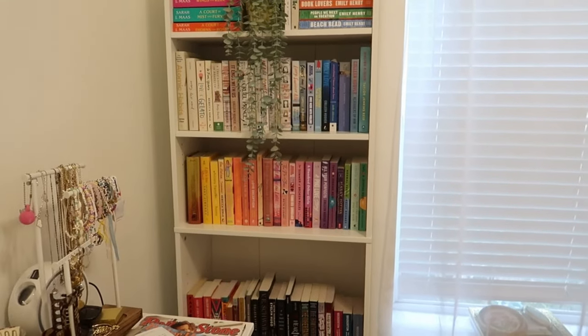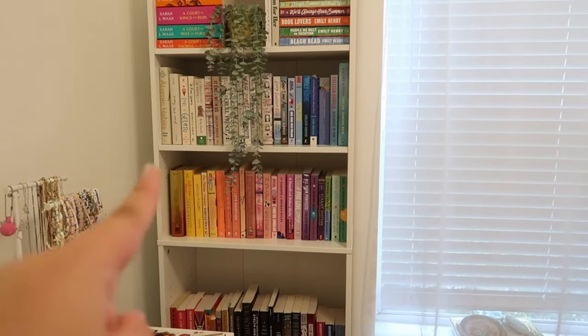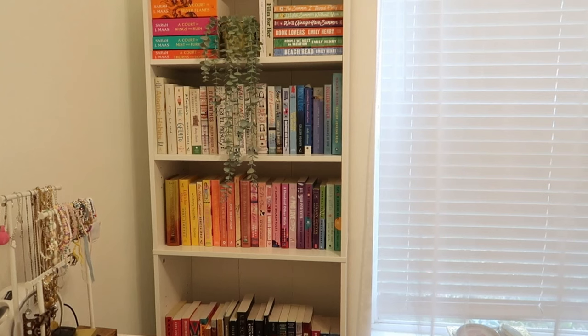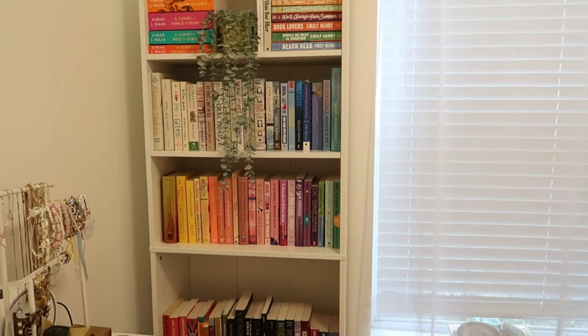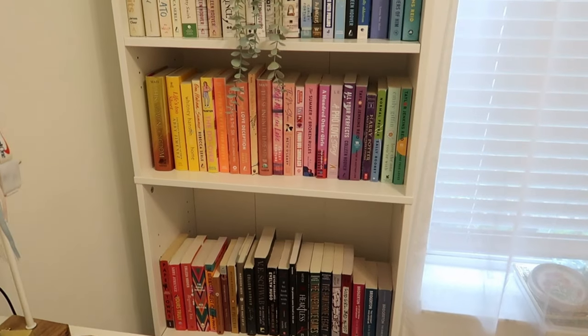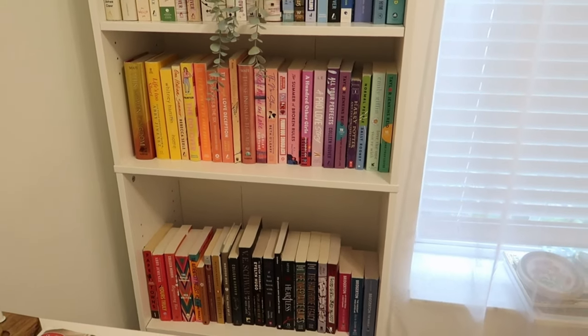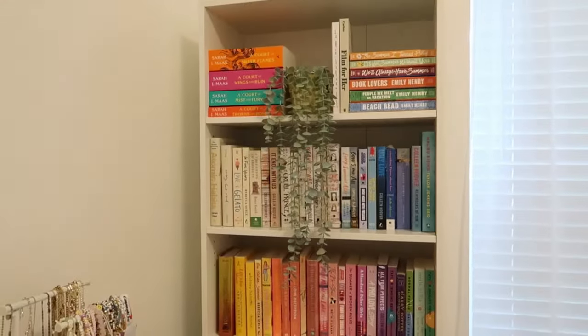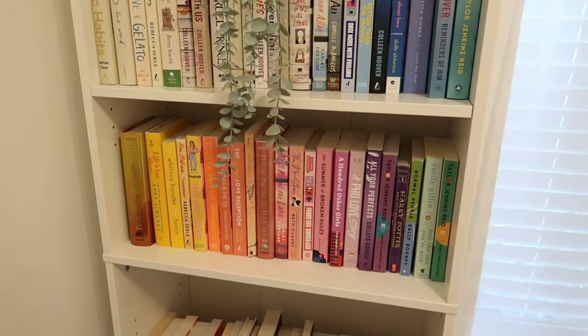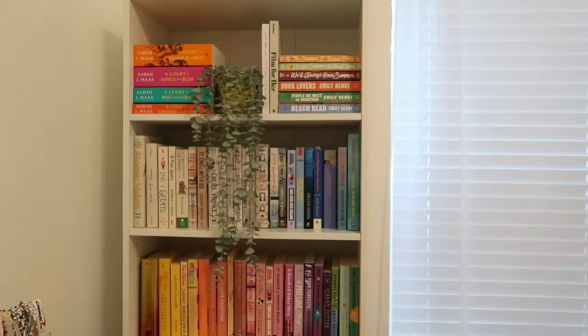Everything but the bottom row is pretty great. I have the most white books on one row, and it goes from white to blue, then to green, purple, pink, yellow, orange. The bottom row is the last of the colors — red, then brown, then black, and then all of my series. I don't know what to do about the series. The only series that isn't together is This Woven Kingdom because both books are right there and I didn't have room on the bottom. That's what it's looking like so far.